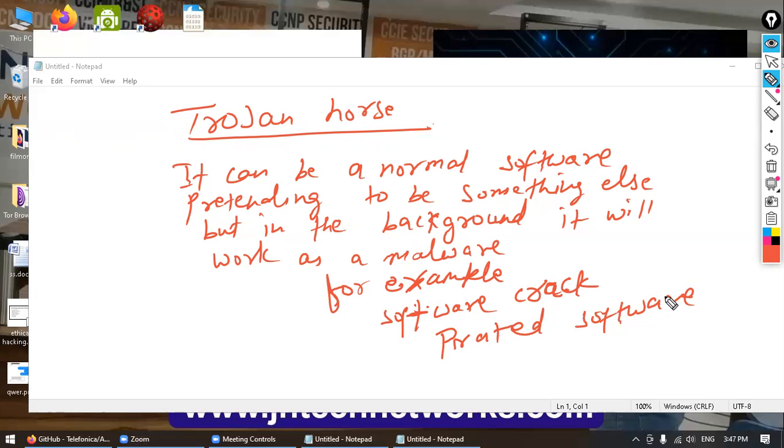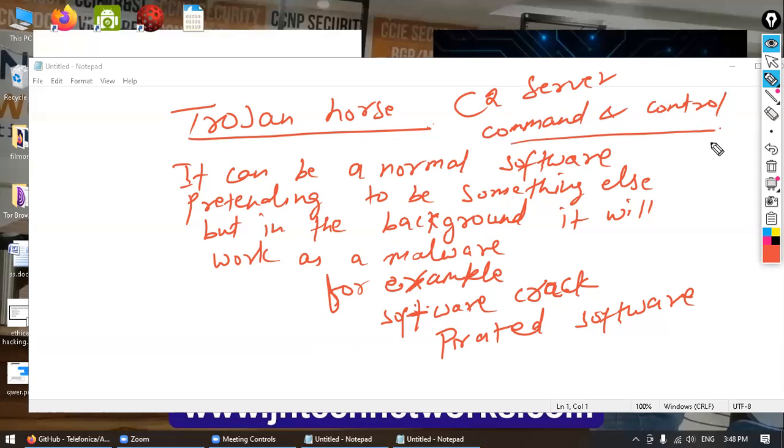It will work like a normal software — for example, a key tool that claims to activate software on your computer. When you click it, in the background it will open a connection and try to establish a link to its own command and control server — also known as C2 or C2 server. Command and control is the server which gives control or commands to the malware that looks like a Trojan horse.